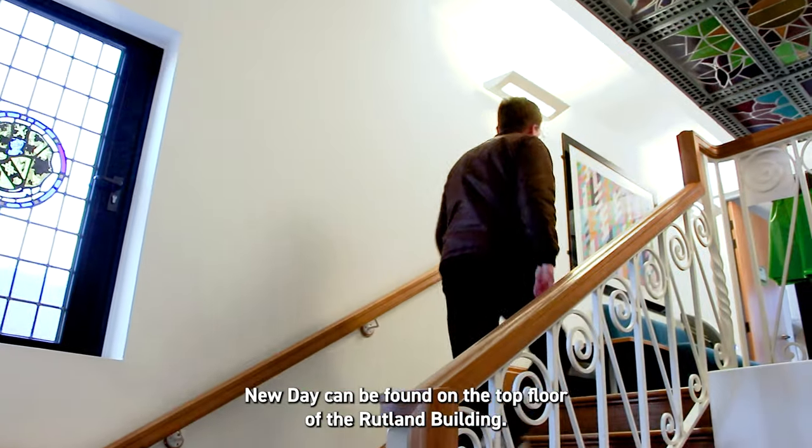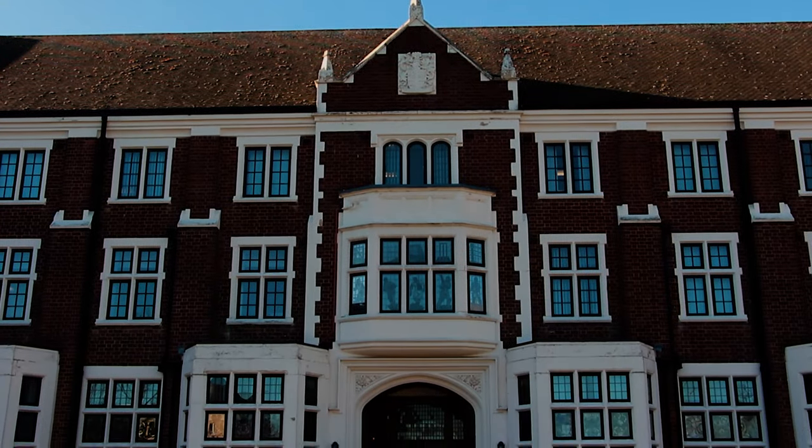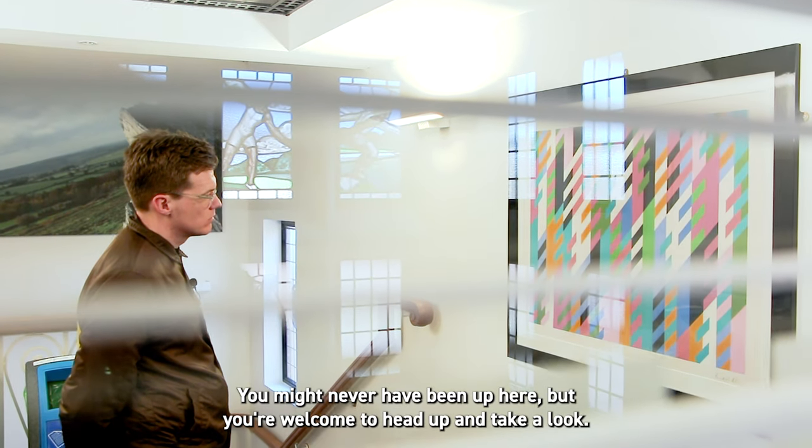Number five: A New Day can be found on the top floor of the Rutland building. You might never have been up here, but you're welcome to head up and take a look.